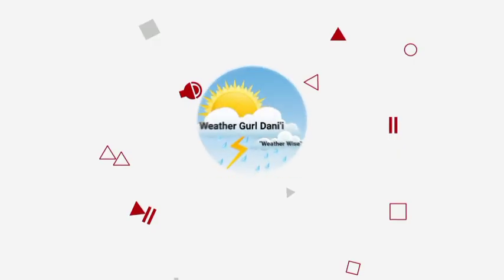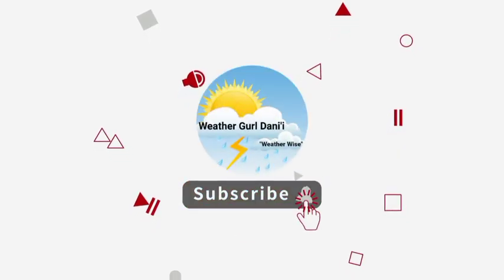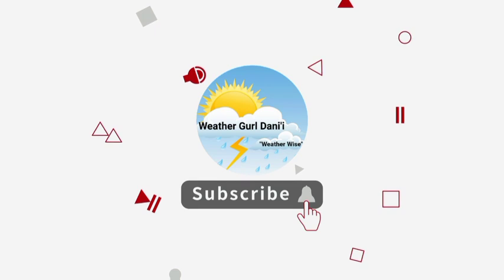Before I go into details, please do subscribe and tap the notification bell so that you never miss an important updated video on the tropics. And to share your support for the channel, you can leave a like on this video.